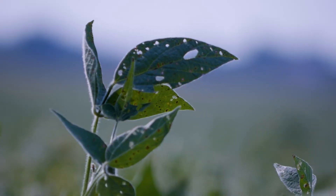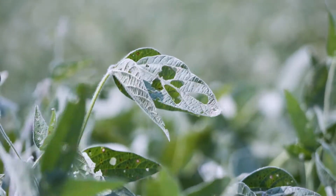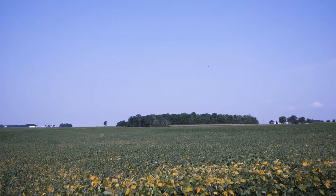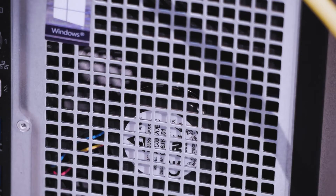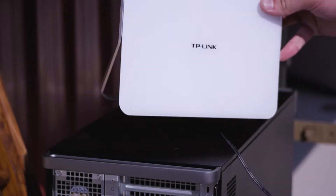Defoliation describes the loss of leaf area leading to decreased crop productivity. Soybeans defoliate naturally over time but can be defoliated prematurely by pests like the Japanese beetle, leading to decreased crop productivity. Detection of defoliation allows farmers to implement responsible variable rate pesticide application, but conventionally requires manual scouting.